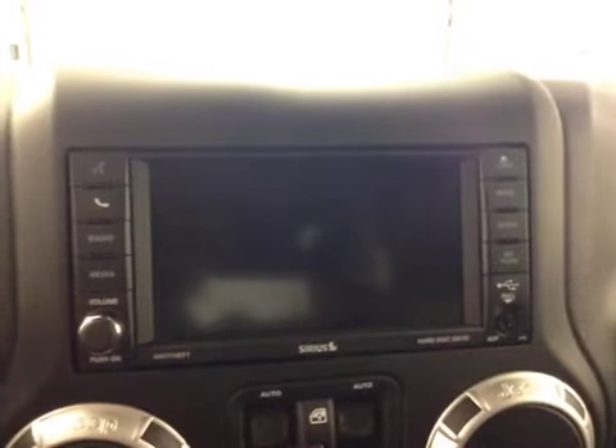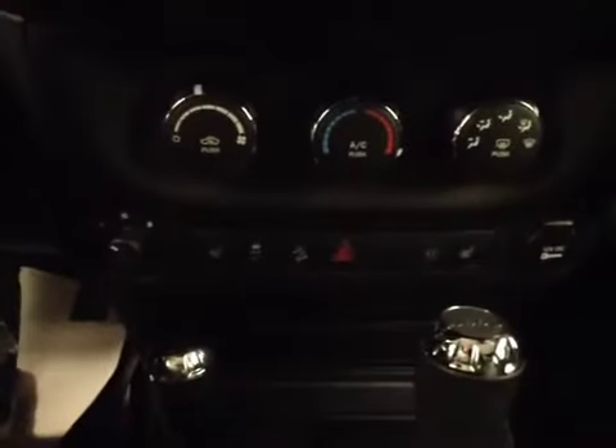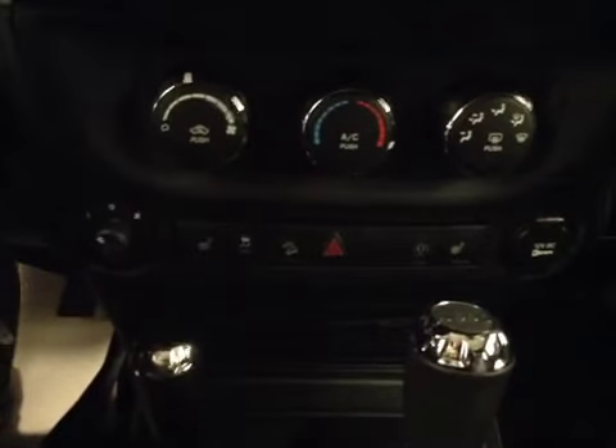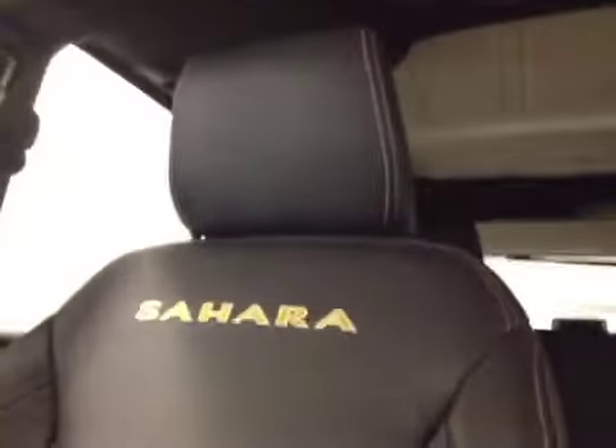We have power windows, climate control, power mirrors, heated seats, traction control, and our interior color is black.